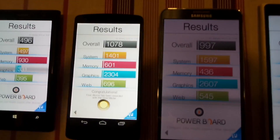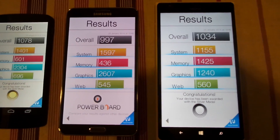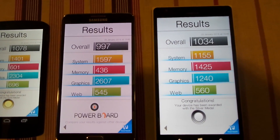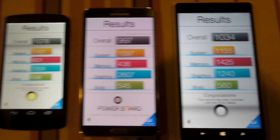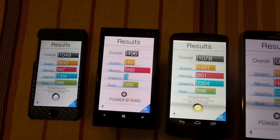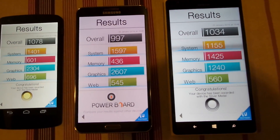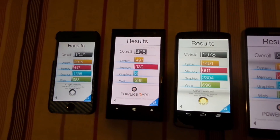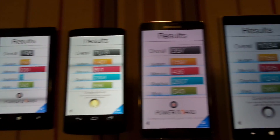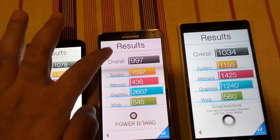The Note 3 scored lower than the Nexus 5. The Lumia 1520 scored somewhere in the middle between the Nexus 5 and the Note 3. However, as the processor heats up, the scores on the Nexus 5 and Note 3 go much lower than those of the Lumia 1520 and iPhone 5s.